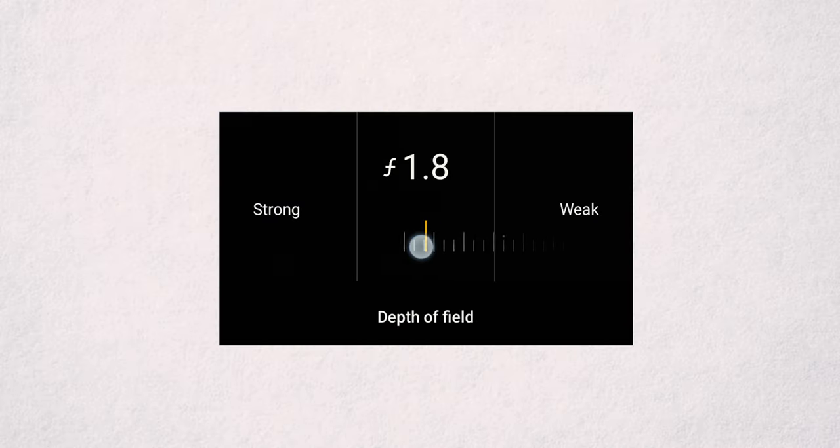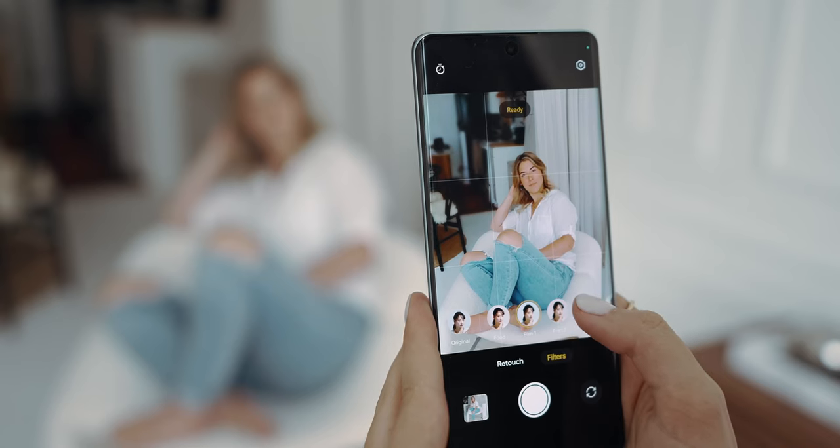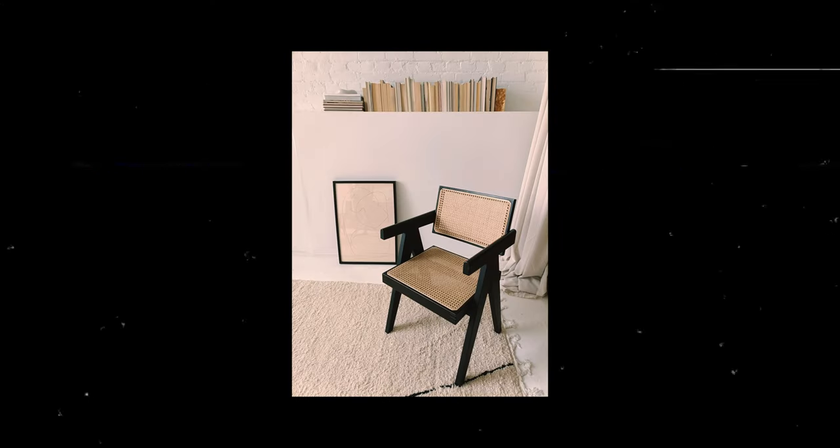Portrait mode on the Oppo Reno 10 5G is really interesting because it allows you to manually dial in your aperture — anywhere from f1.4 all the way up to f16 — so you're in complete control, which is awesome. There are also a few other filters you can use, like the bokeh filter which adds even more of that blurry background. This is especially apparent in night mode portraits. There are also filters that emulate film, and I really like these because when you're out on the go and want to post something to stories, you can throw a film filter on when taking the photo — it's already edited, it already has that style and vibe, and you're ready to post immediately.